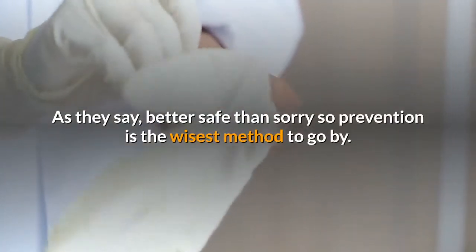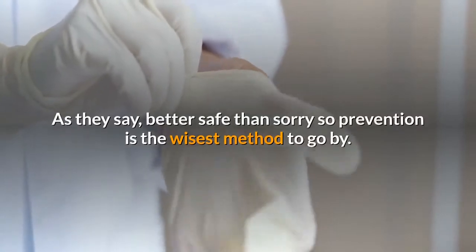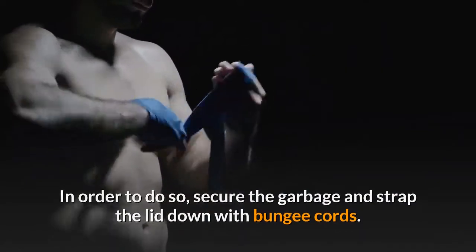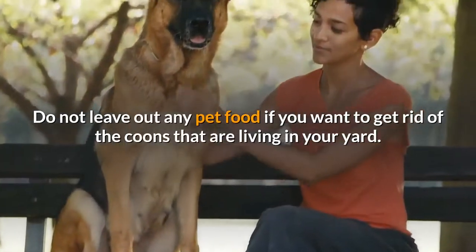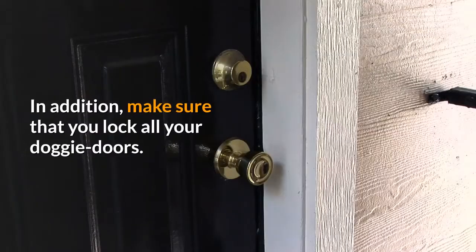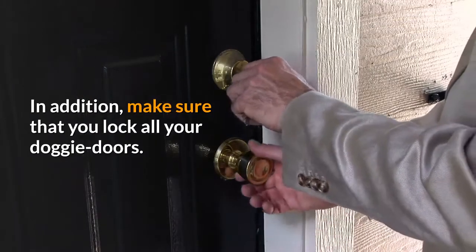As they say, better safe than sorry, so prevention is the wisest method to go by. In order to do so, secure the garbage and strap the lid down with bungee cords. Do not leave out any pet food if you want to get rid of the raccoons that are living in your yard. In addition, make sure that you lock all your doggy doors.